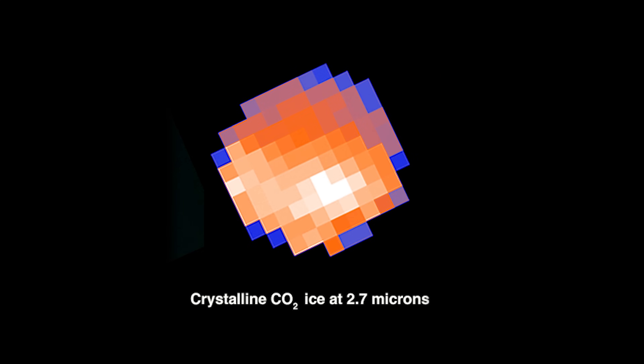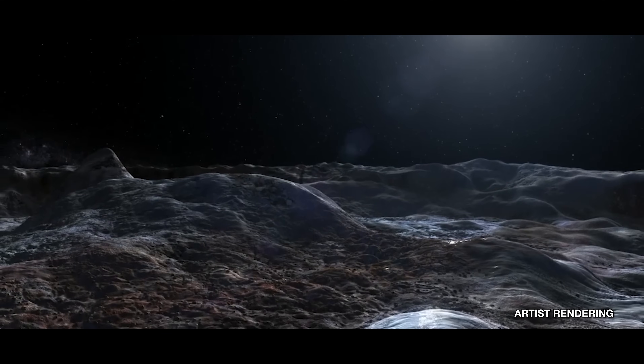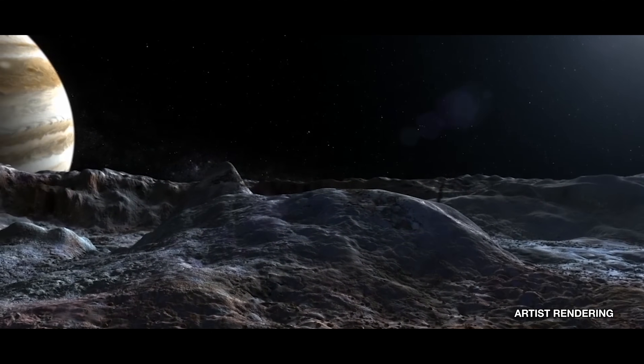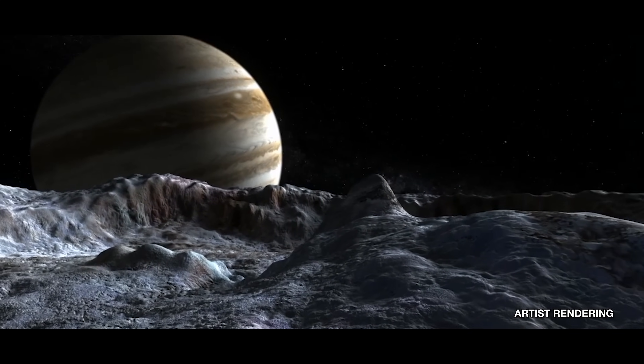In between making stuffing and carving the turkey, I was looking at these data and trying to test if our prediction was true. And it turns out that it was — so it was very exciting. The significance of this carbon result is that it's really another data point on what actually is probably within Europa's internal ocean. And that's the main idea: is that ocean habitable? We needed to find where the carbon was stored, and if there's a carbon source on Europa, especially in the ocean.